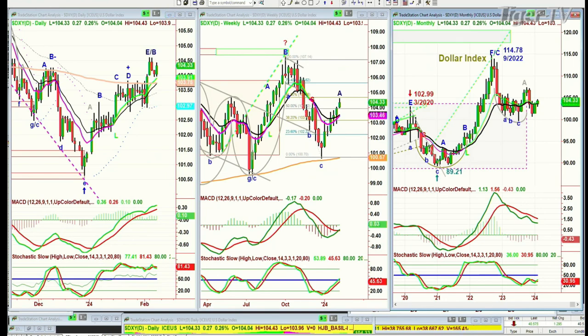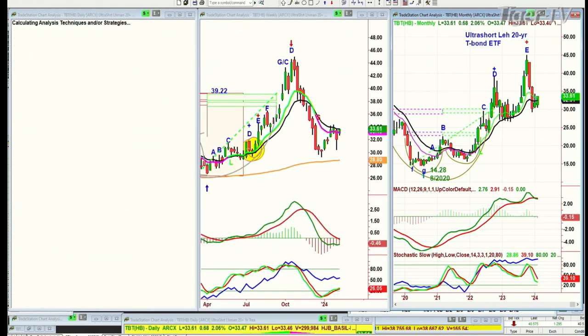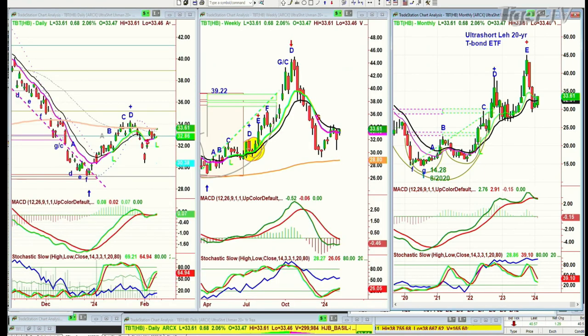It's ignoring the TBT, which is the inverse of bonds. The TLT is the Lehman 20-year Treasury Bond Fund. This is the ultra-short Lehman 20-year T-Bond ETF, even though Lehman is not in existence anymore. But the TBT is at a very nice peak D — the fourth highest peak. It's pulled back, holding quite nicely. It just says yields are holding at the higher level.